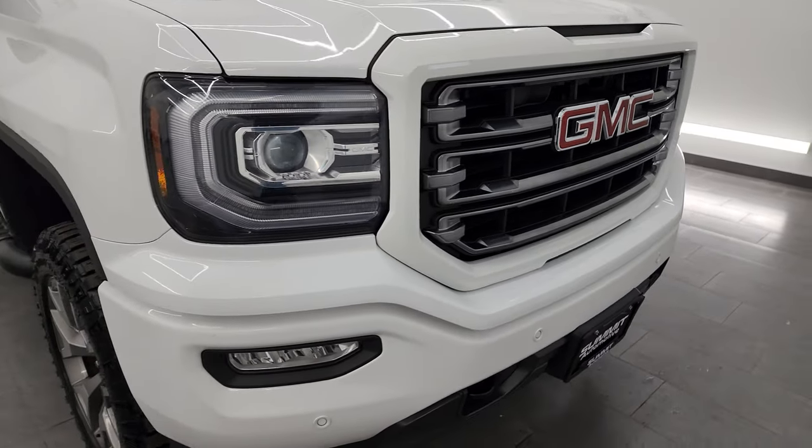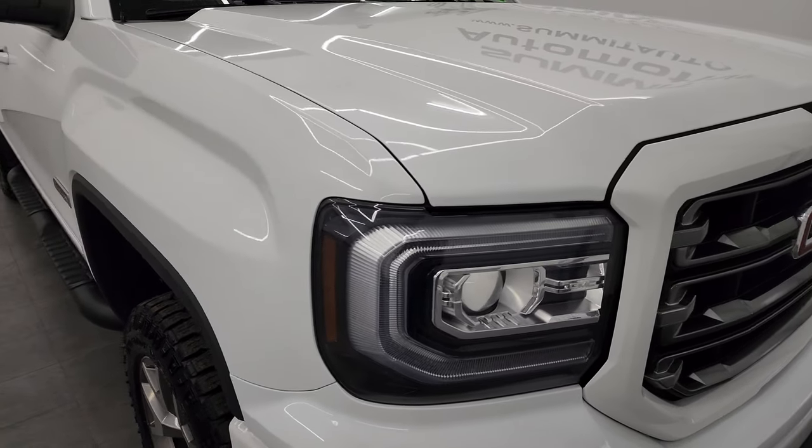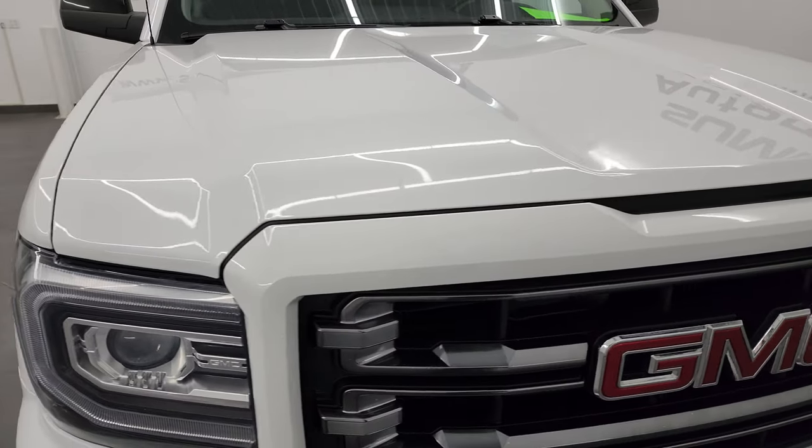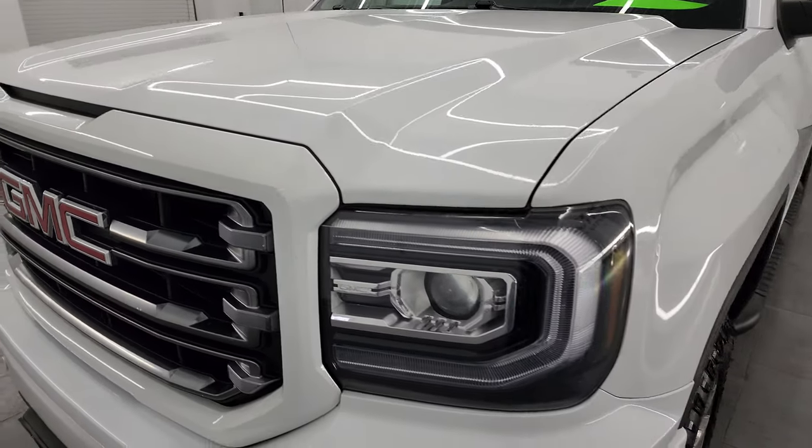Super clean for the age and miles on it. Almost 100,000 miles on this truck and I'm going to go all the way around in this video — inside, underneath — start it up and take a look under the hood to give you the most accurate representation possible.